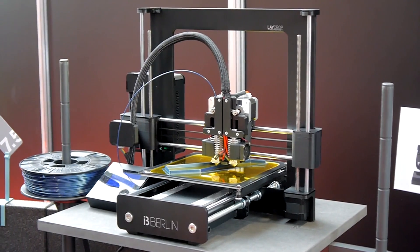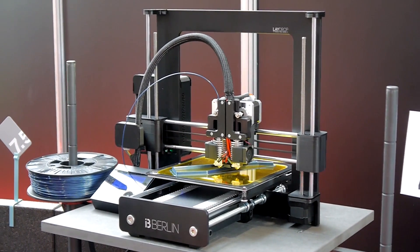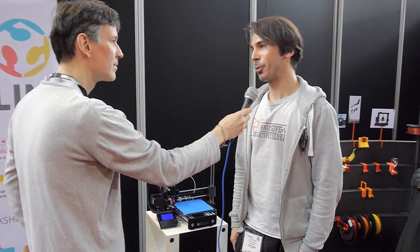Can you tell me a little bit more about the printer? This is a printer that is based on an open source design from Joseph Prusa.